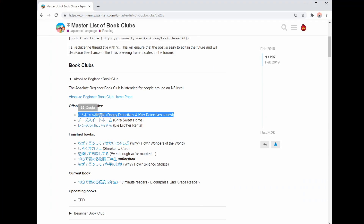Because if you don't like a book, you're not going to finish it — especially if it's in a foreign language. From this list, I've personally read Doggy Detectives, which isn't a manga but has lots of pictures, Big Brother Rental, and Shirakuma Cafe, and I think they're all really good places to start.